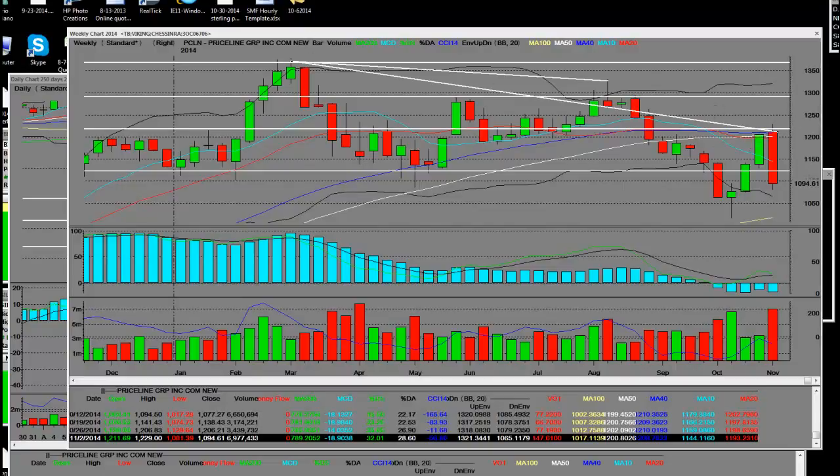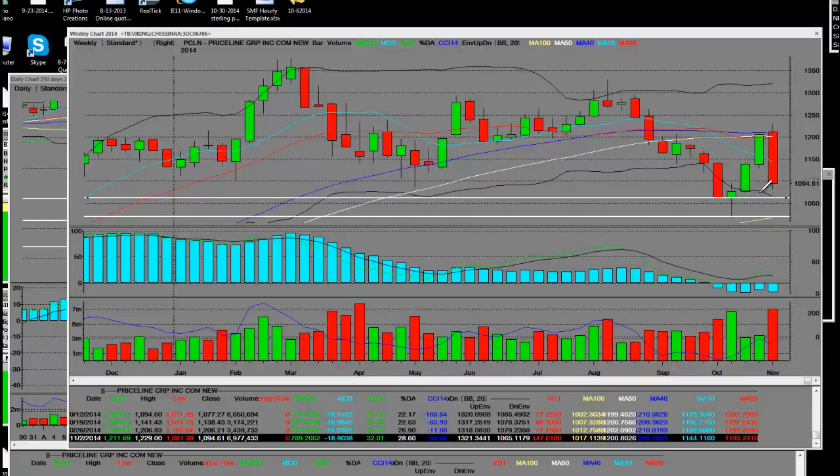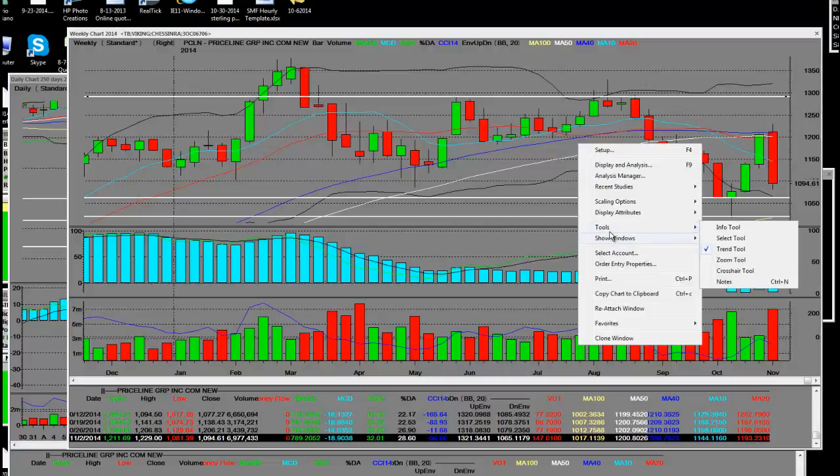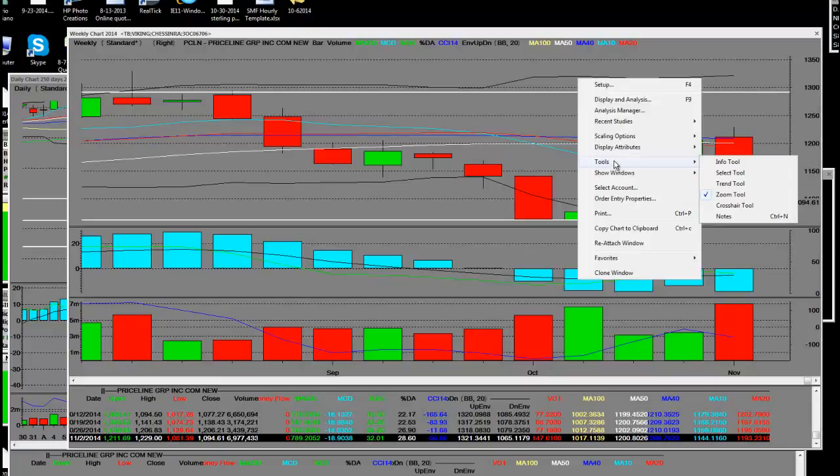What we're really seeing in Priceline, one of the most volatile stocks out there, is that the volatility is going to be used in options trading. I want to cover the 50-week moving average at $1,200. The blue line is the 10-week moving average at $1,144. The red line and all of these moving averages are going down in the wrong direction. You've got the 40-week, the 50-week moving average, and then the crossover — the death cross of the 10-week over all of these other key weekly moving averages. Priceline is going to go lower.